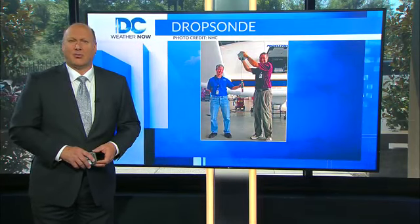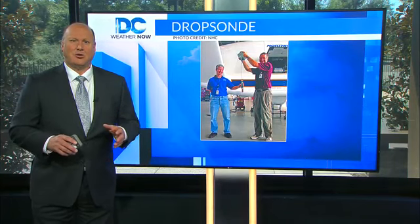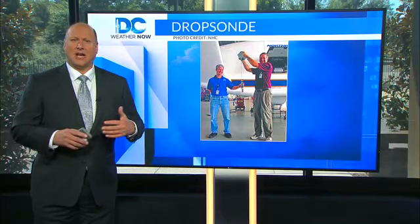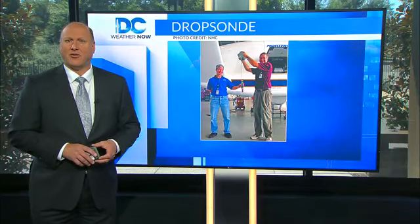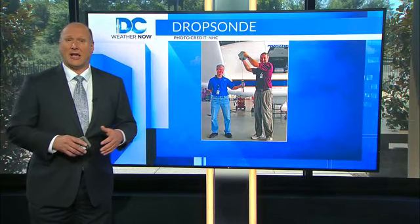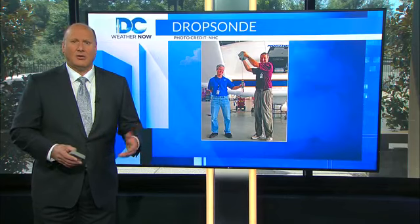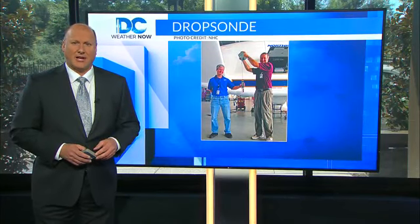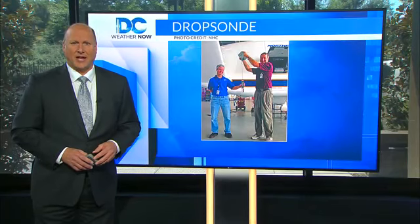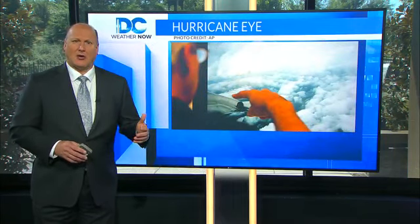Hurricane forecasts have improved markedly since the 1970s due to many factors. When it comes to the multiplicity of data collected on the aircraft, there are four primary types of information used to help improve forecasting of tropical systems: dropsonde data, RICO observations, supplementary vortex data, and vortex data. The dropsonde data measures the vertical profile from the hurricane's eye to its outer cloud bands, similar to a weather balloon, except the dropsonde goes down instead of up.